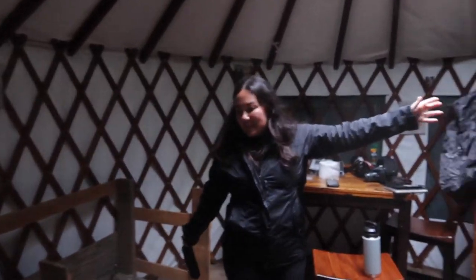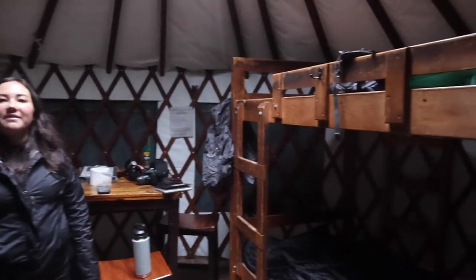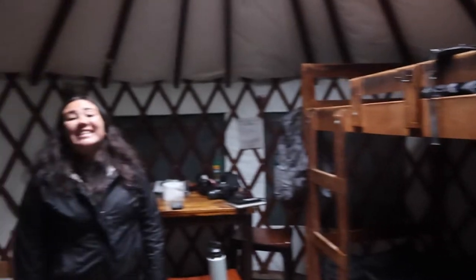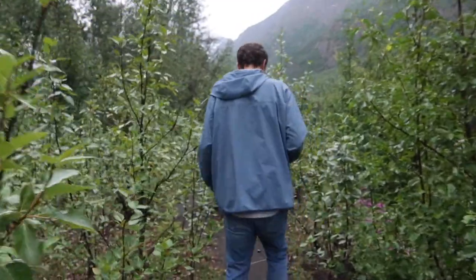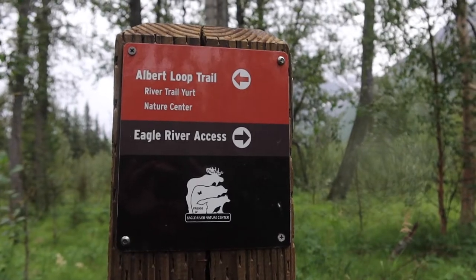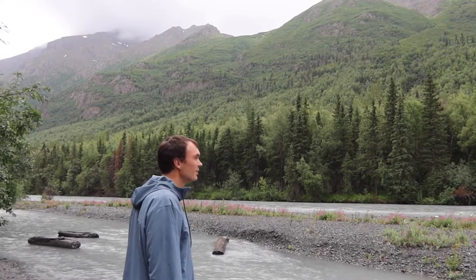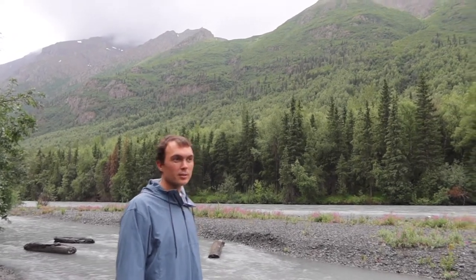Ta-da! Pretty messy because we threw all our stuff everywhere, but this is it. We made it. Look at the river. It's beautiful.